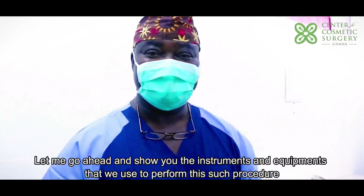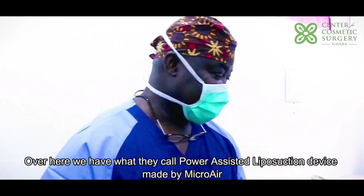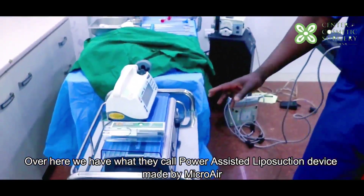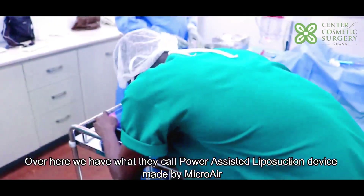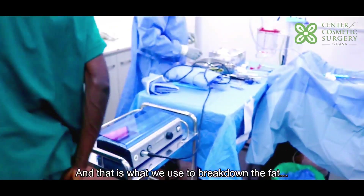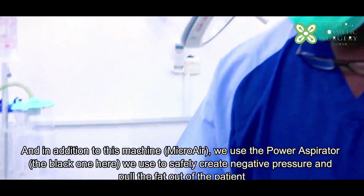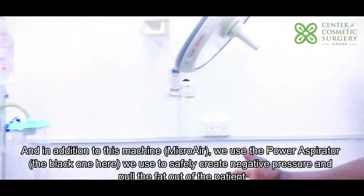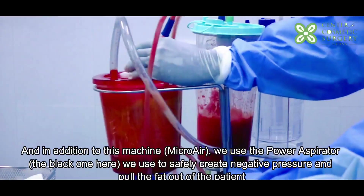Let me go ahead and show you the instruments and equipment that we use to perform this procedure. Over here we have what they call a power-assisted liposuction device made by Micro-Air, and that is what we use to break down the fat. In addition to this machine, the power aspirator, we use it to safely create negative pressure and pull the fat out of the patient.